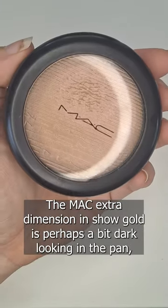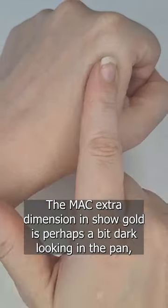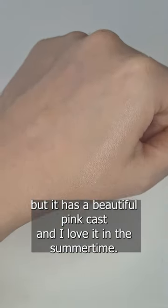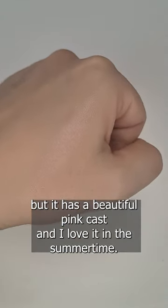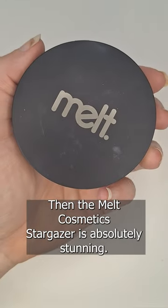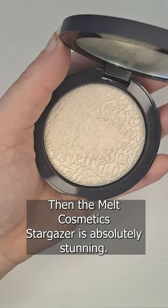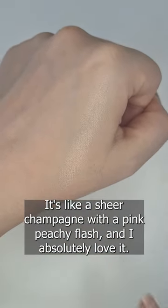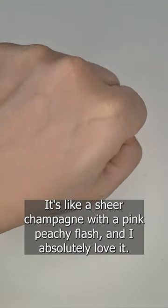but the product is really lovely. The MAC Extra Dimension in Show Gold is perhaps a bit dark looking in the pan, but it has a beautiful pink cast, and I love it in the summertime. Then the Melt Cosmetics Stargazer is absolutely stunning. It's like a sheer champagne with a pink peachy flash, and I absolutely love it.